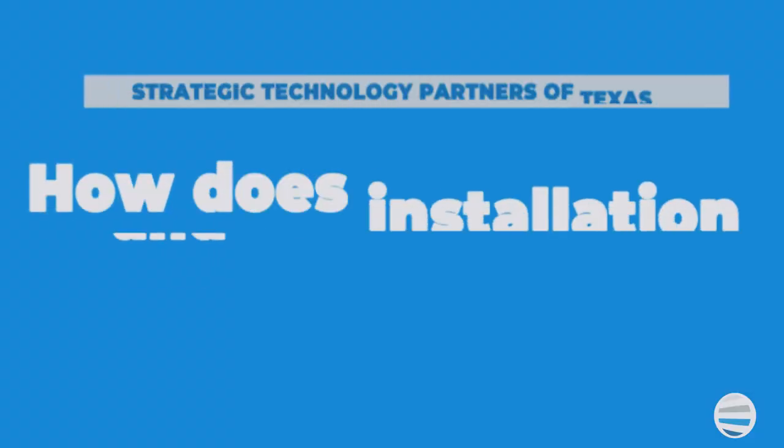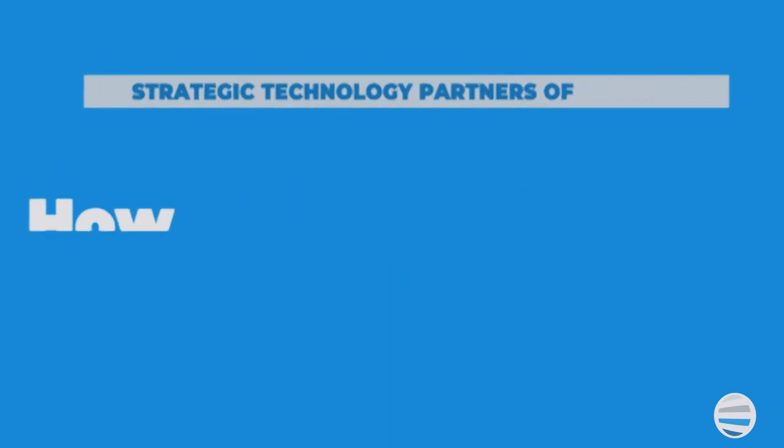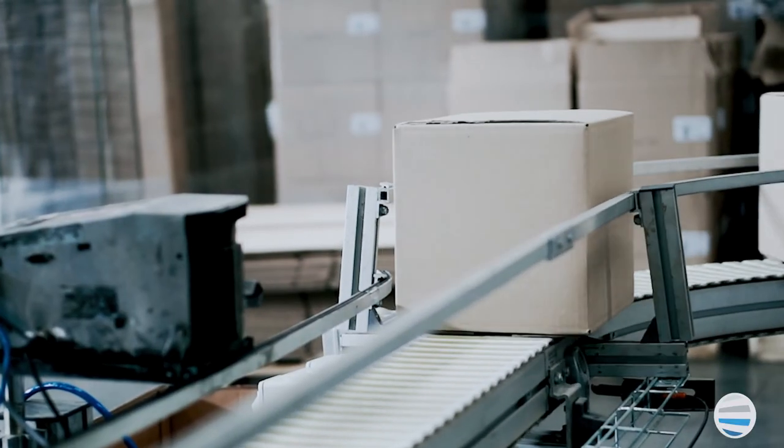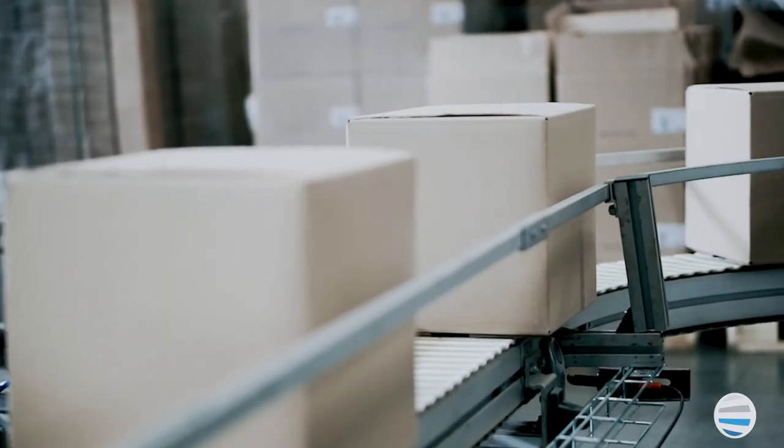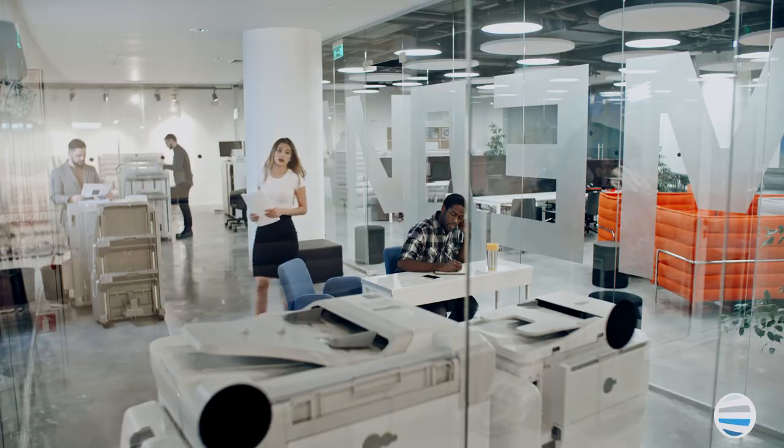Other common questions we get are: when will my machine be delivered, and do you provide training? The delivery process can take one to two weeks, depending on availability at the time of your order. And yes, we always provide training. It's important to us that you get to use all of the features of your device. We use a checklist to ensure that the important things to you and your office — to keep you productive — are fully covered.